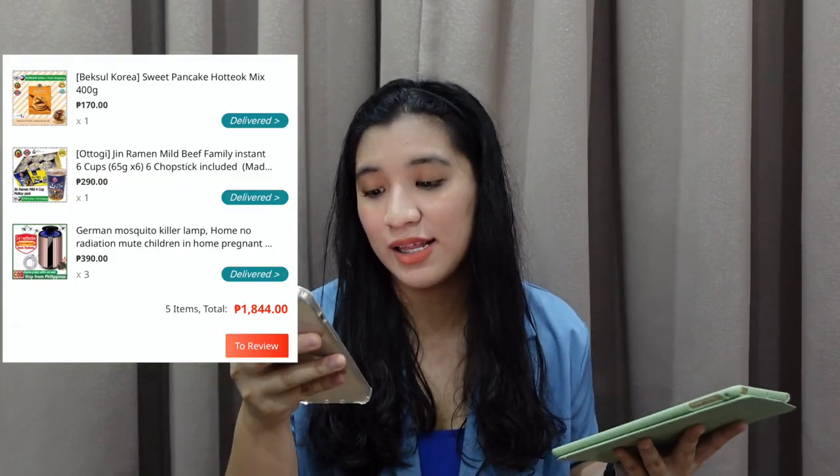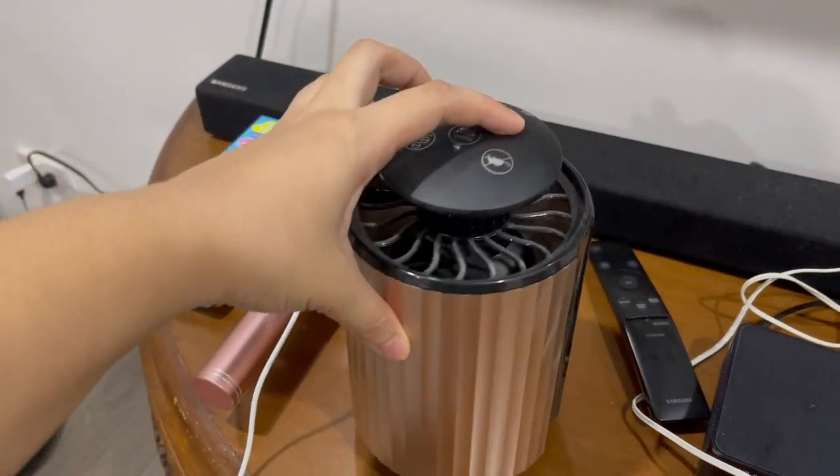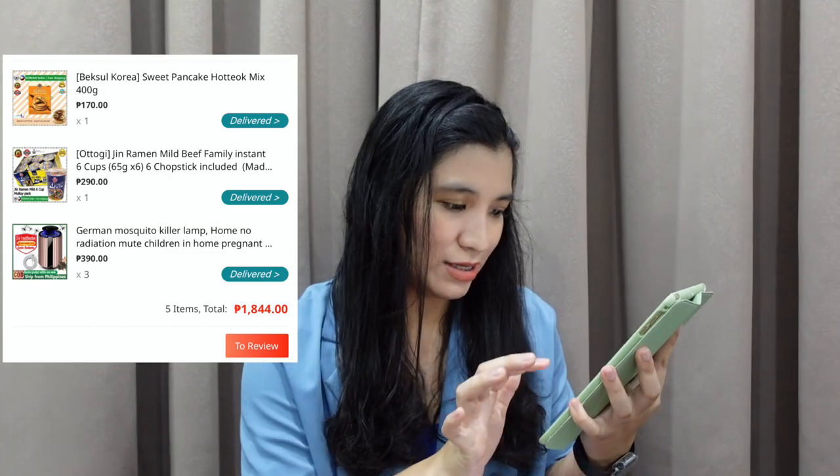The second purchase is Korean products and pampatay ng lamok. Kasi dun sa old house kung saan kami dati, super daming lamok. So na-frustrate na kami. Bumili kami ng pampatay na lamok amounting 390 pesos and 3 pieces yung binili namin. And mayroon ako mga Korean products. So the whole order is 1,844 pesos. Now we have 8,653.50 na.